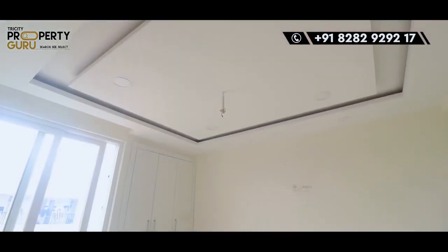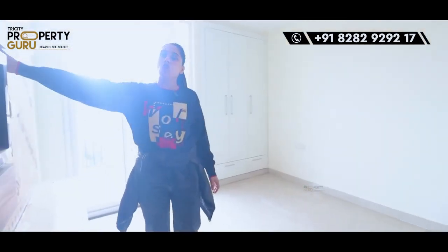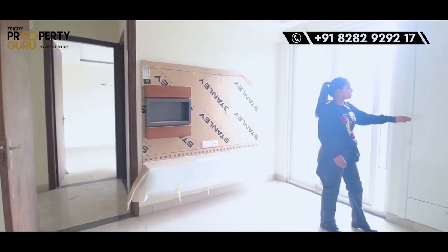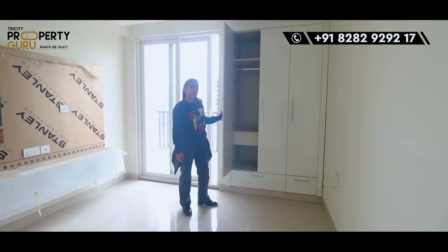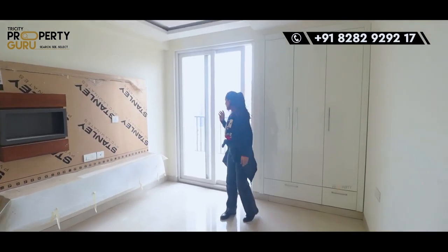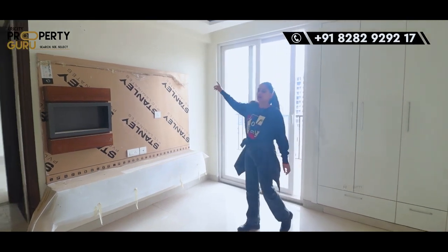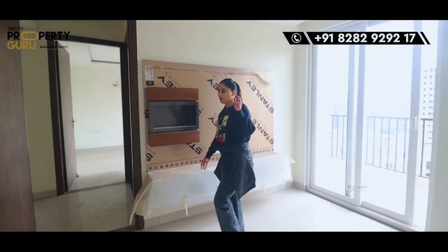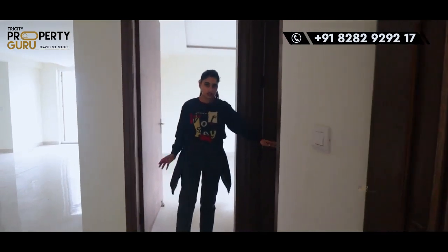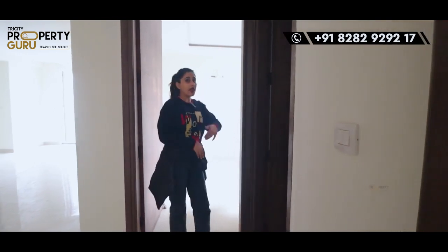This was our first bedroom. Here will come our second bedroom — again, a spacious room. The LED panel is already installed, and you will get all the fall ceiling as it is. Here will come your attached balcony, which will also be connected with your third room. And here will come your common washroom, which will be used by your guests, as it is attached with the drawing, dining, and kitchen area — and also with your third room.